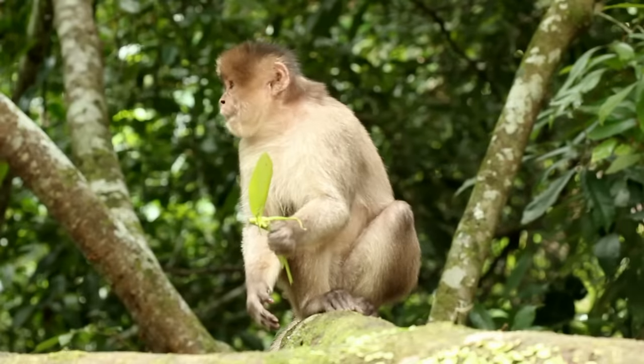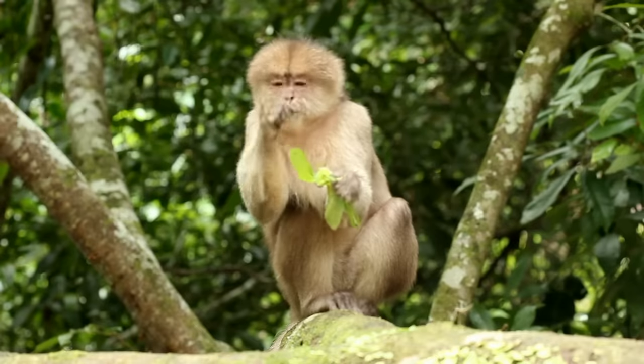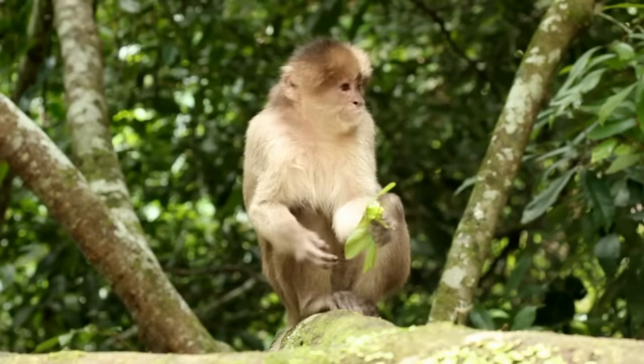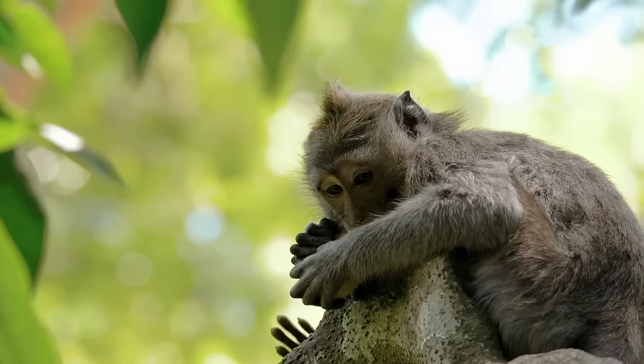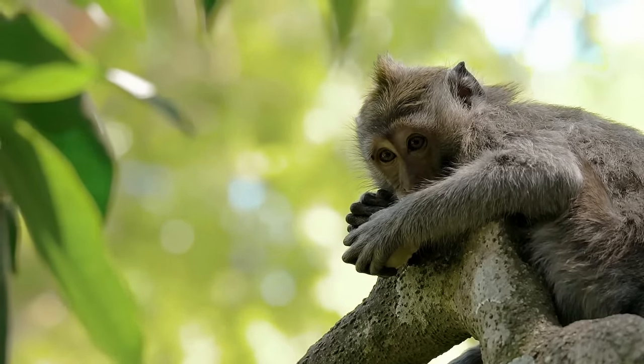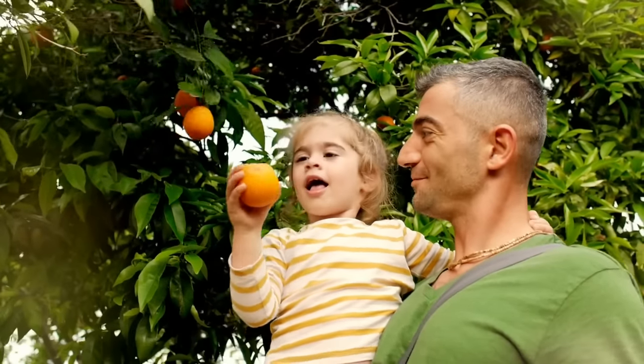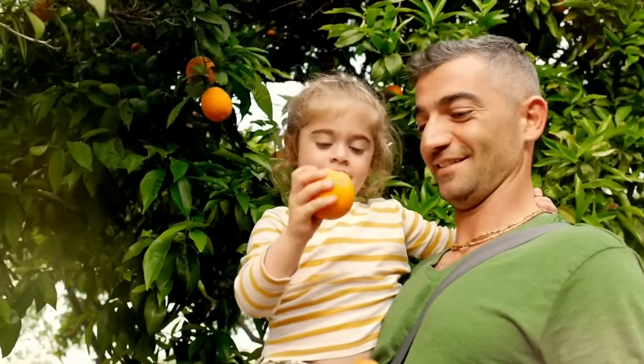For example, we humans — and our ape, monkey, and tarsier relatives — can't make our own vitamin C, unlike most other mammals, because of a different random genetic mutation that happened in our common ancestor around 61 million years ago. But we got all the vitamin C we needed from the fruit in our diets, so things turned out okay. And for the icefish too, a mutation that could have been very bad ended up actually being pretty neutral, because of its environment.